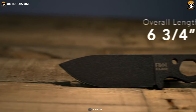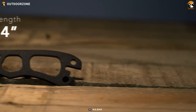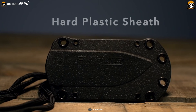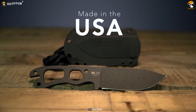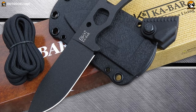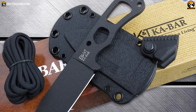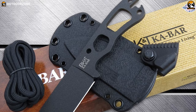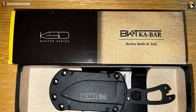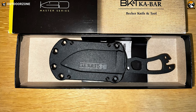Its versatility makes it advantageous in everyday situations as well as during emergency scenarios. The Beckernecker comes with a black plastic injection-molded, glass-filled nylon sheath designed to work seamlessly with the TDI metal belt clip, allowing for easy attachment to a belt, boot, or tactical vest. This convenient feature ensures that the knife is readily accessible whenever you need it.